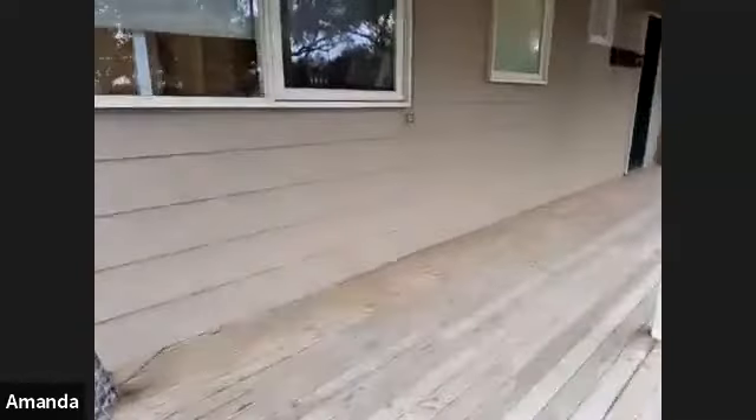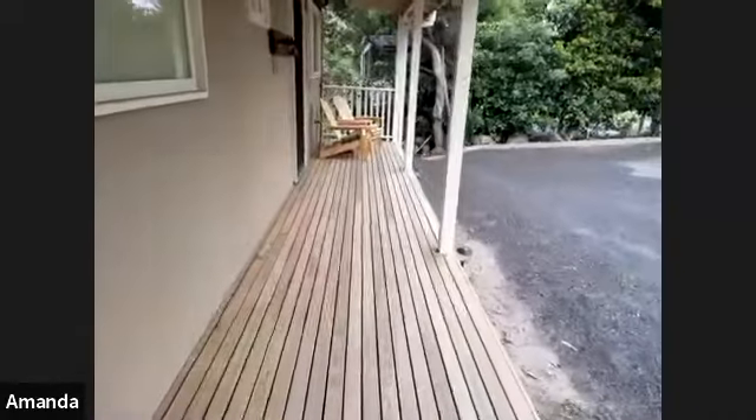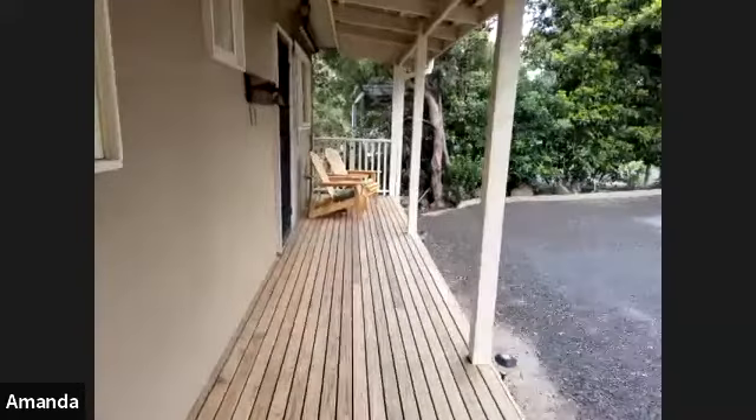There's a deck that comes up to the front of the property, and then we're going to head across to the house.